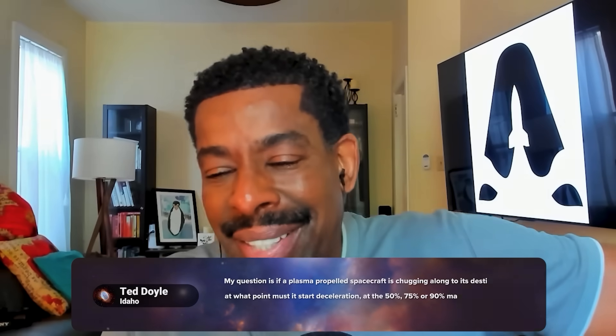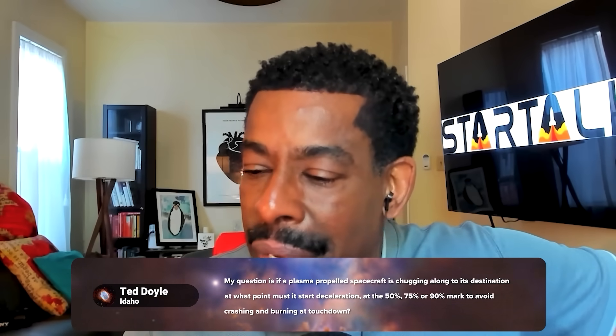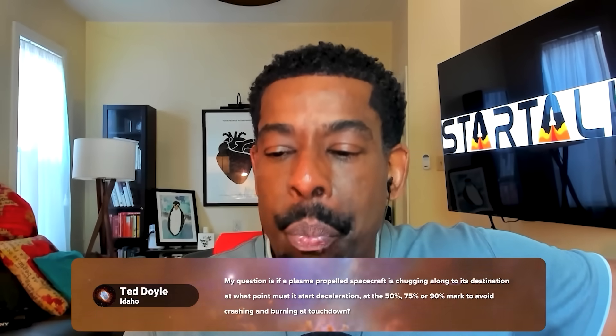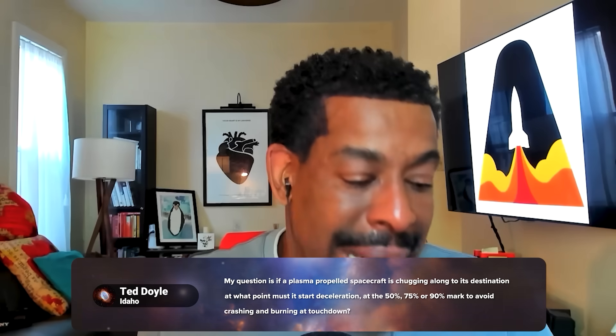He says, my question is: if a plasma propelled spacecraft is chugging along to its destination, at what point must it start deceleration? 50 percent, 70 percent, 90 percent to avoid crashing and burning at touchdown.